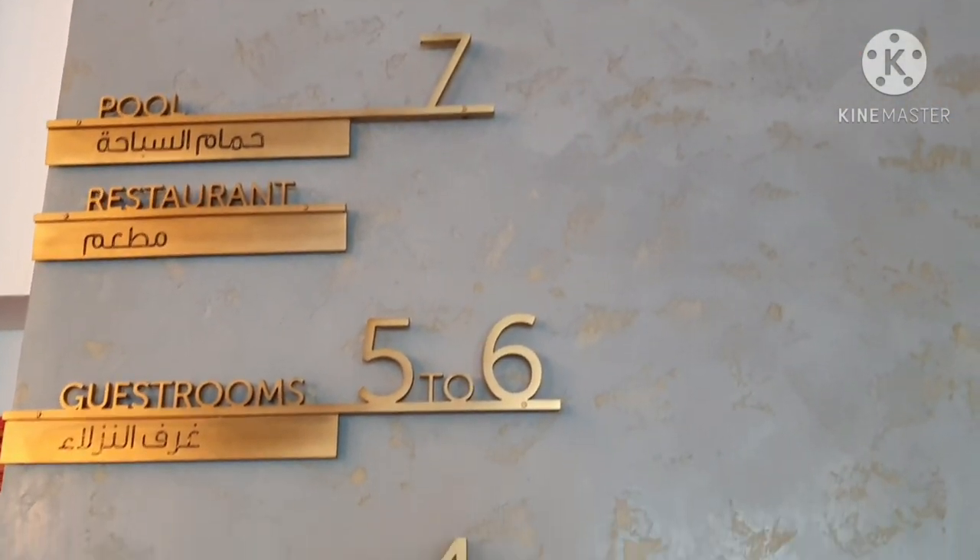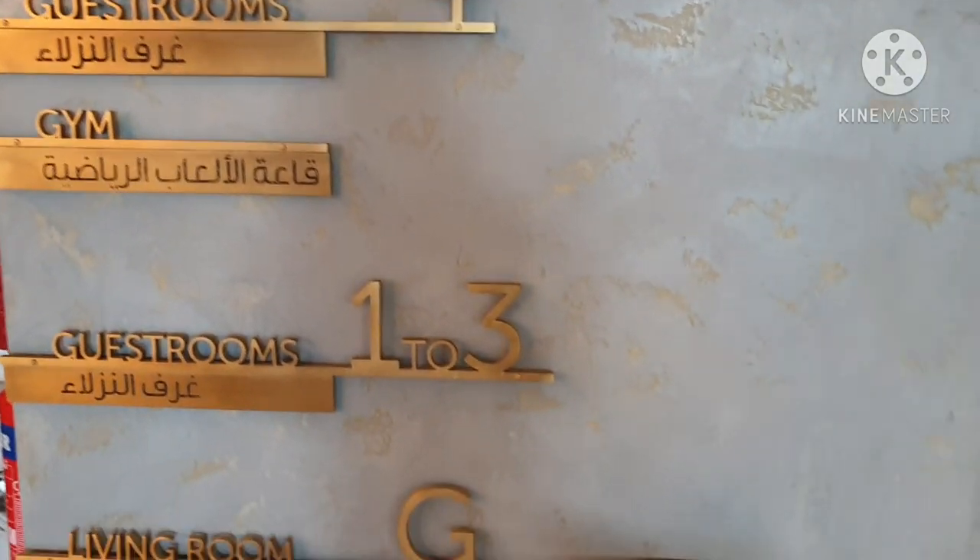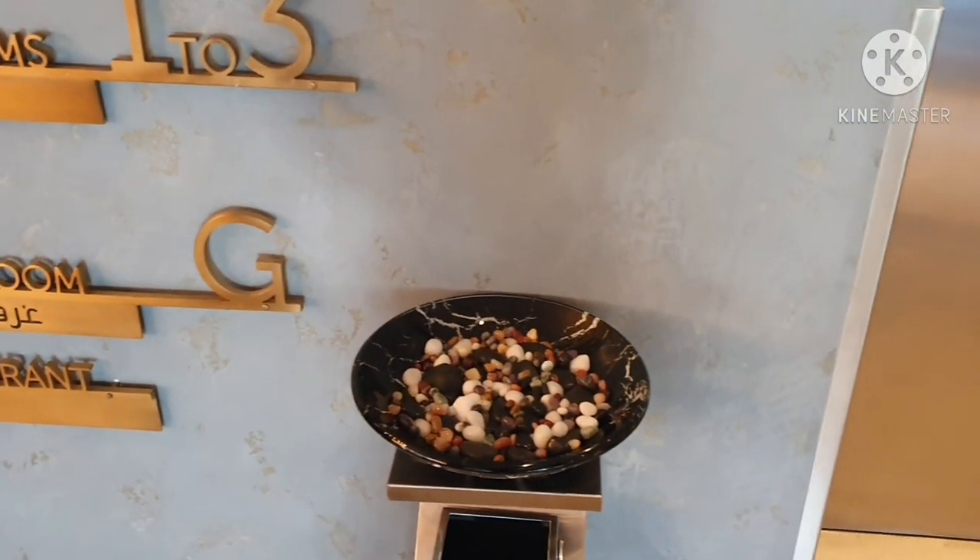We're going to the pool side now — we'll change our outfit and proceed to the seventh floor.